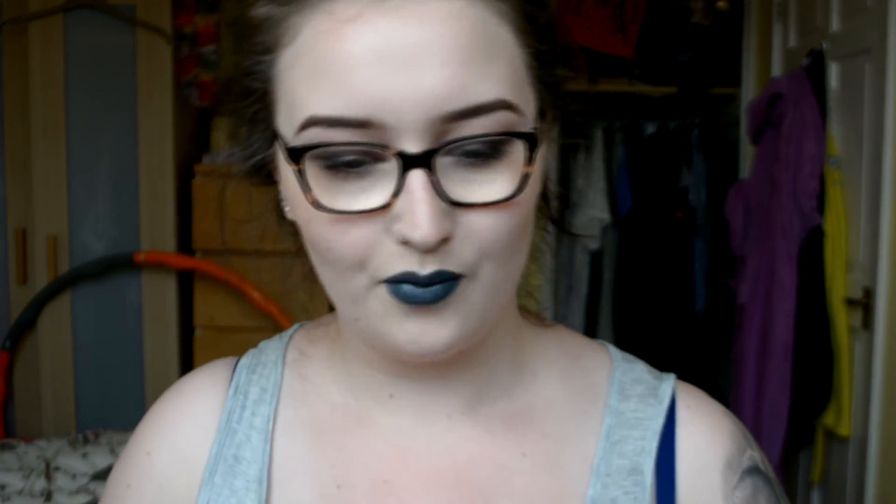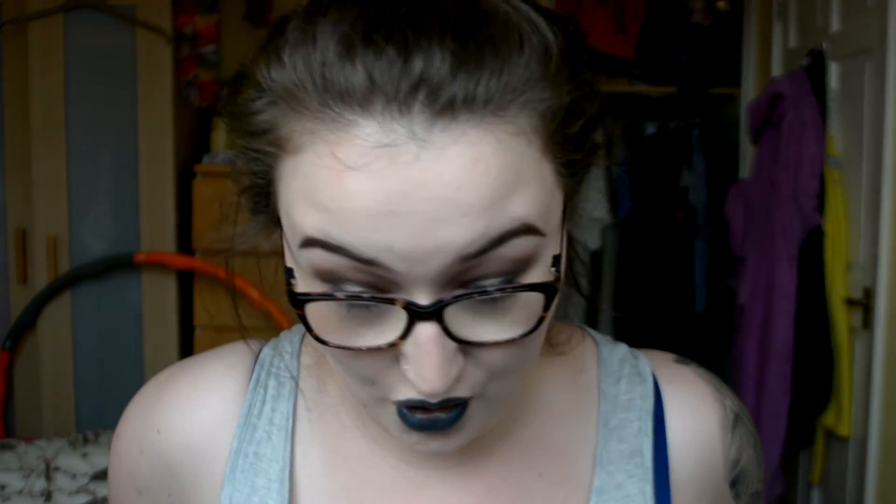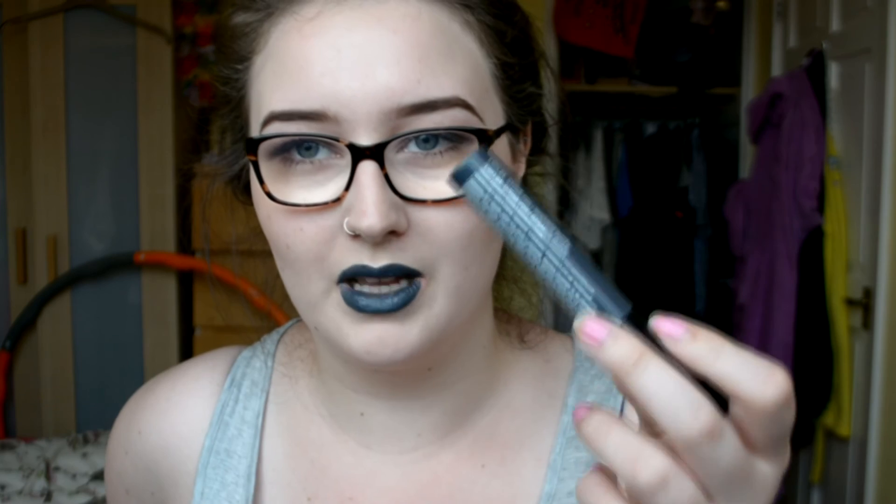That looks kind of teal — like it's a blue-toned grey, which kind of makes my teeth look yellow. But holy shit, I think I really like it. It's so different and not what I was expecting at all. I thought it was going to be pretty darn grey, because even when I tested it on my hand it was pretty grey. But I really like that. That's so weird. Yeah, that feels really nice on my lips.